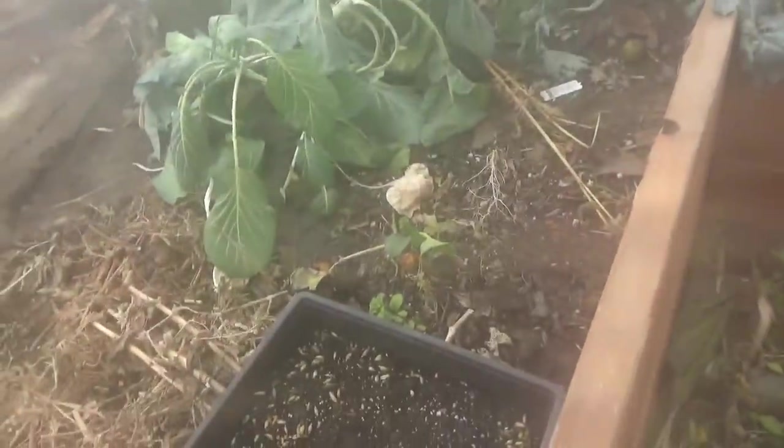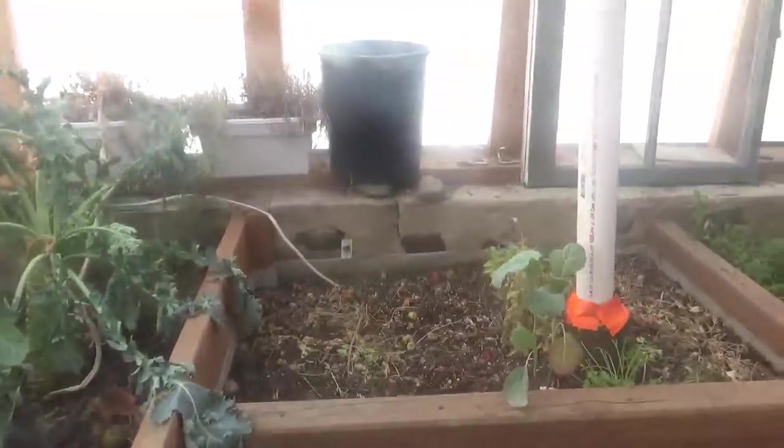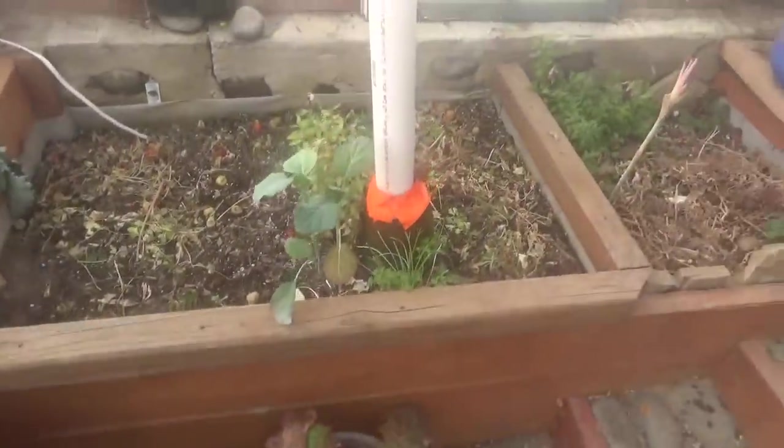The one pest problem we have is a single gopher in here. We have a gopher — friend specialist Agni who needs to get out here.